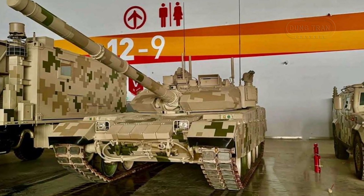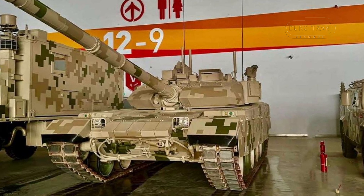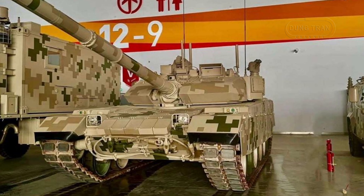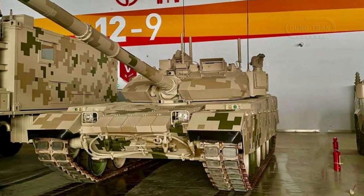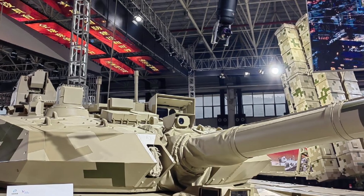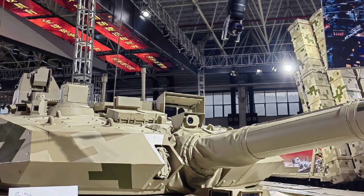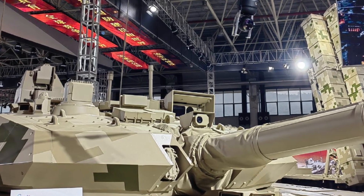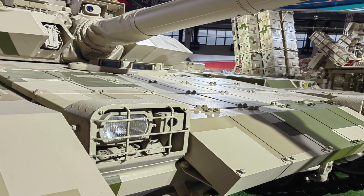At the Zhuhai Air Show 2024, Norinco is set to unveil the VT4A1 main battle tank, a major upgrade to the VT4, reflecting China's evolving tank technology and its aim to position the VT4A1 as a competitive choice for global defense markets. Designed primarily for export, the VT4A1 incorporates significant upgrades that enhance its operational versatility, survivability, and battlefield awareness.